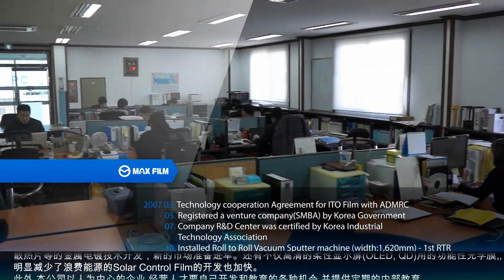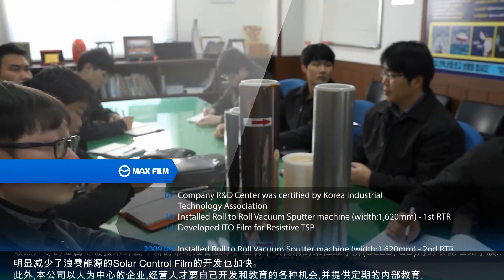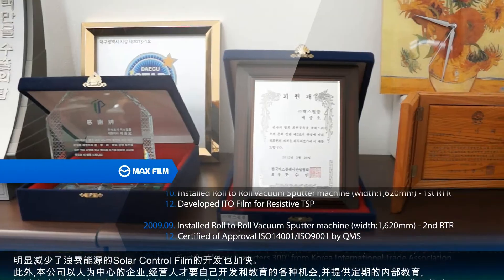We are accelerating the development of solar control film, which can dramatically reduce the waste of energy, as well as the functional optical film used for high-resolution flexible display, OLED-QD.